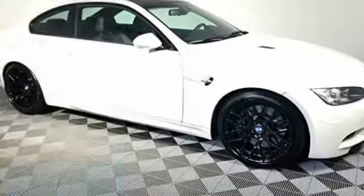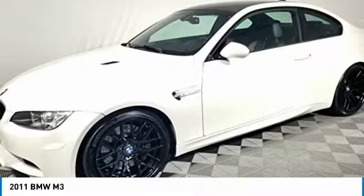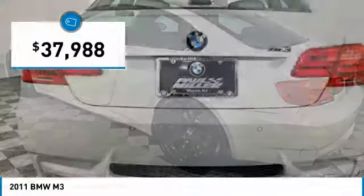Stop by and take a look at the 2011 M3. Taking the already regarded BMW 3 Series, the M version has been taken to new heights. The M letter stands for the company's Motorsports Performance Division, and it is priced below $40,000.